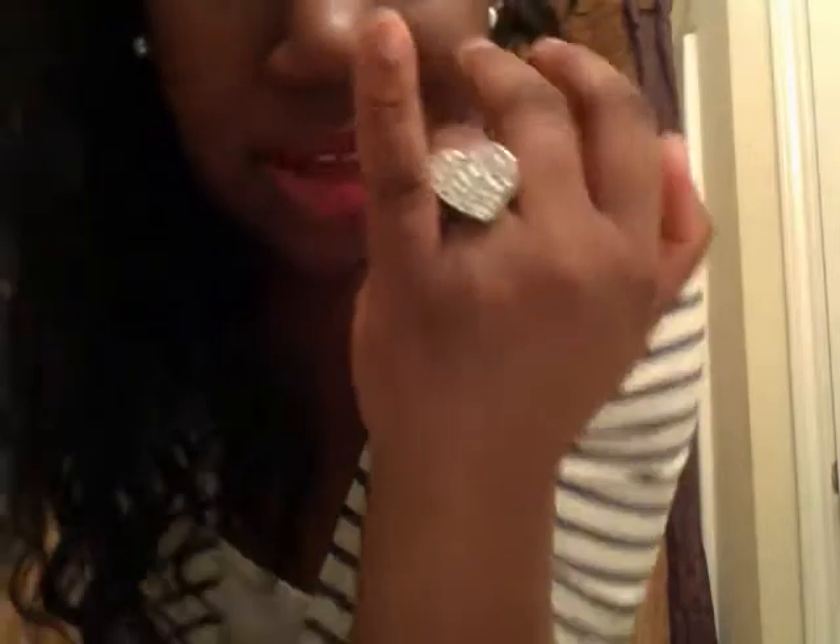My bracelet was $4.99 from Fashion Metro — I wore it because of my shoes, which you'll see in a minute. I also have this heart ring that I got from Charlotte Russe last year when I went home for vacation.